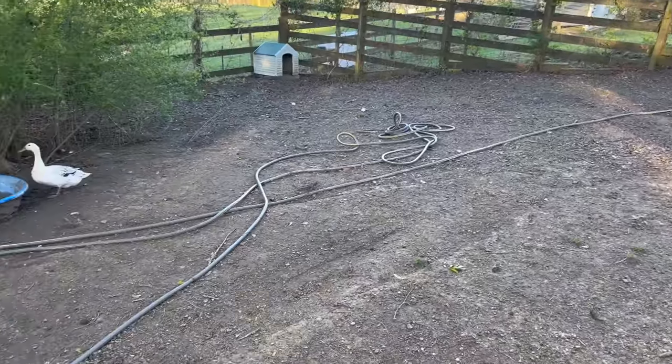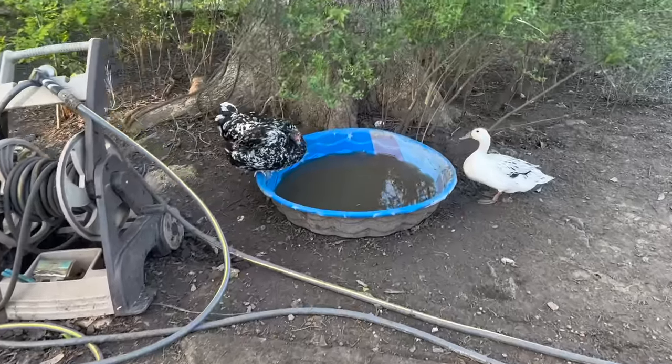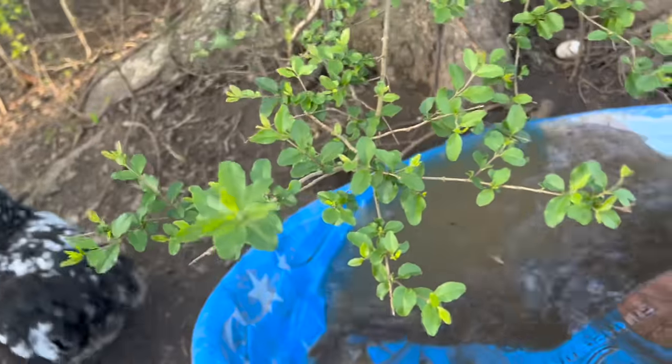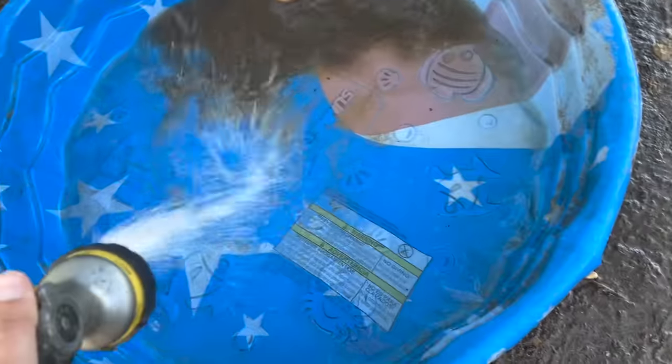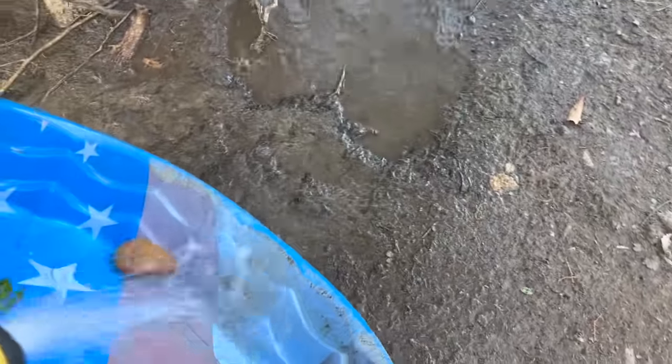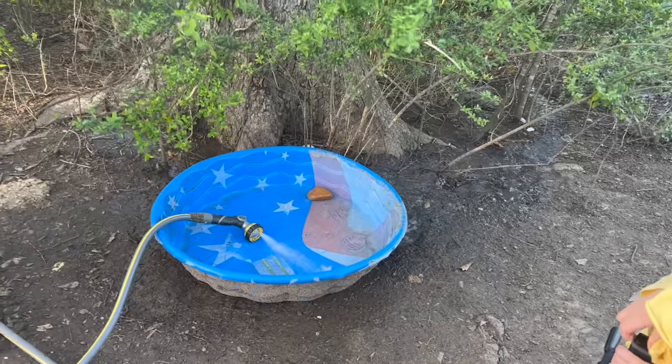A huge thing we hope to work on this year is water. Our entire farm is powered by a hose pipe and I can tell you I'm not a fan of all the hose pipes at all. I came out here and cleaned this duck pool, dumped it, and sprayed it out — this is the pool that the ducks play in. But they make it look yucky so quickly. This is a constant challenge.